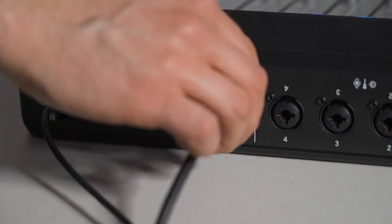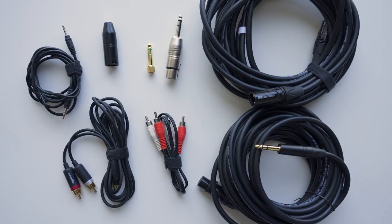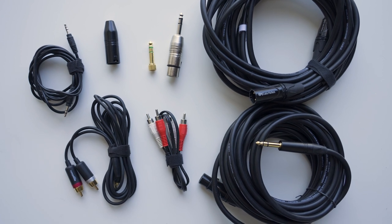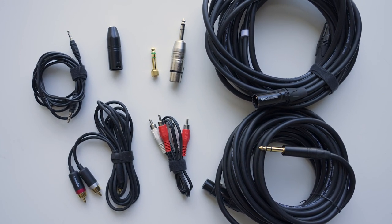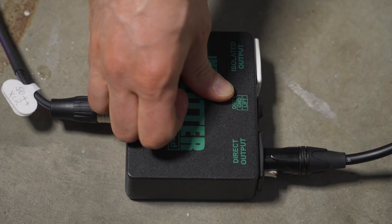If a venue has their own microphones, they typically have an audio output that we can plug directly into our mixer. The output varies, so we always bring a variety of cables to make sure we have the right one. We also bring audio splitters in case the venue doesn't have an output we can use.